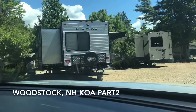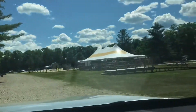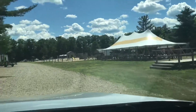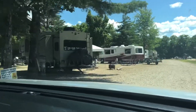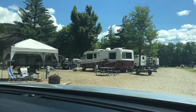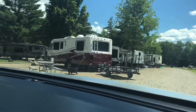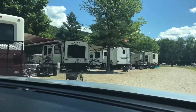These are all pull-through sites, facility tents, 27 — all of these are gravel.